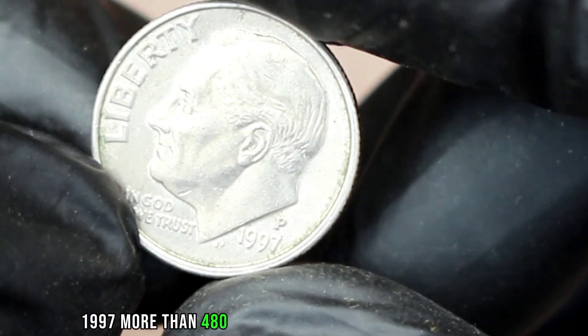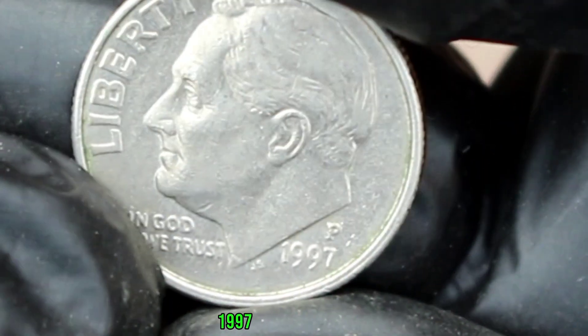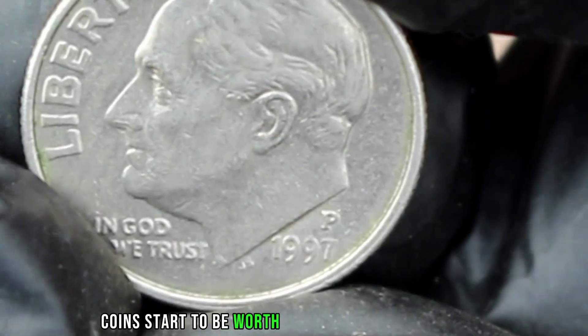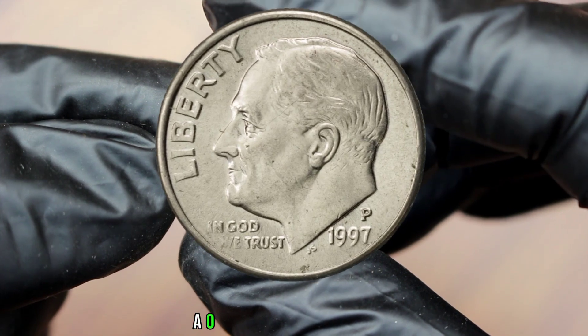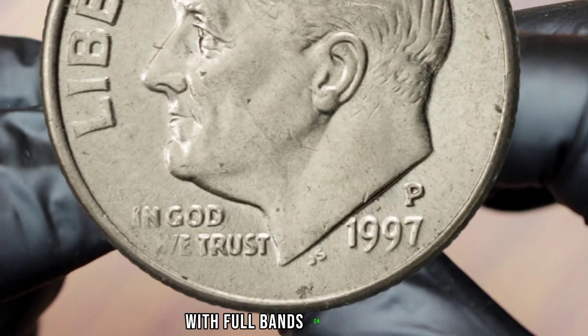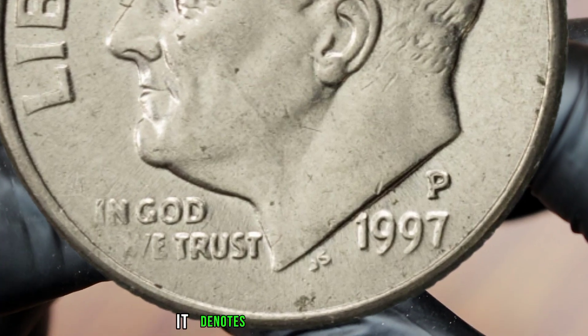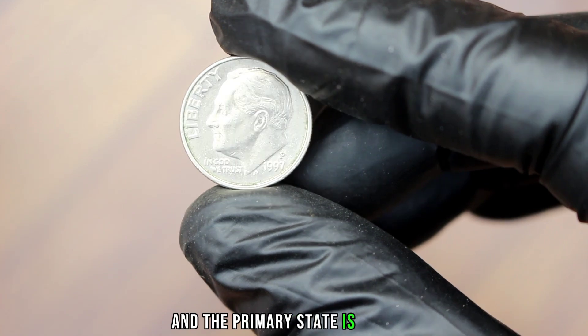More than 480 million Roosevelt dimes were struck with the 1997 P mint mark — they are everywhere. These coins start to be worth more than their face value at circulated grades, around $1.22. At uncirculated grades they are worth more.